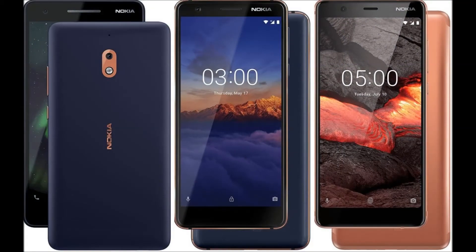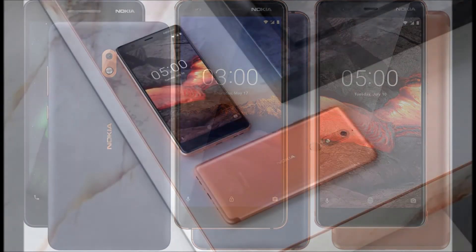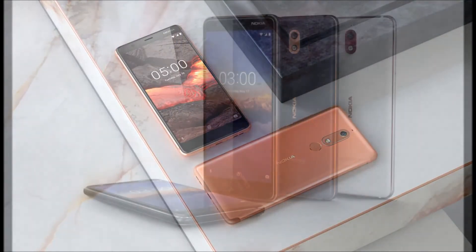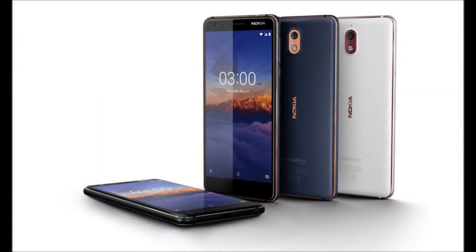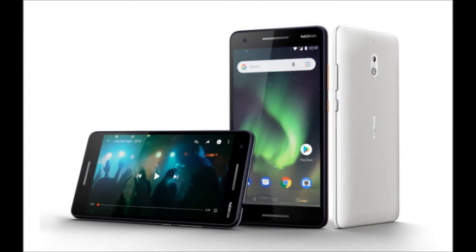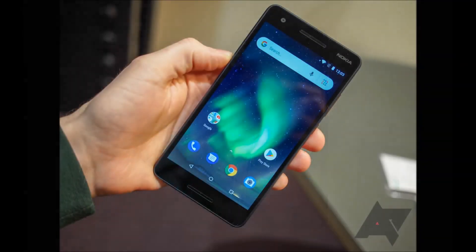The phone includes a 13-megapixel rear camera as well as a host of sensors regularly baked into premium devices. The Nokia 3.1 will come in three color options, namely blue/copper, black/chrome, and white/iron, with its global availability scheduled in June 2018 at 139 euros.